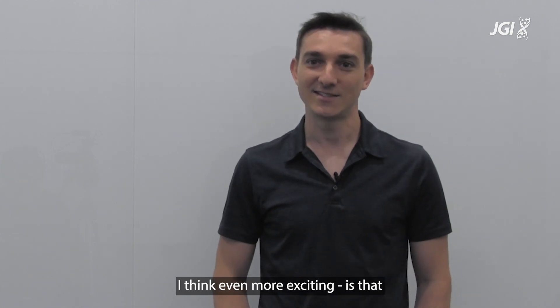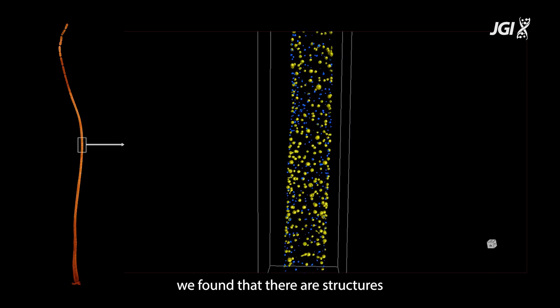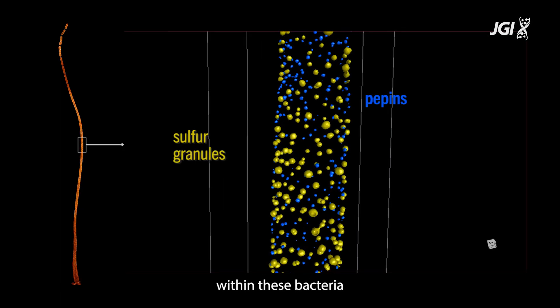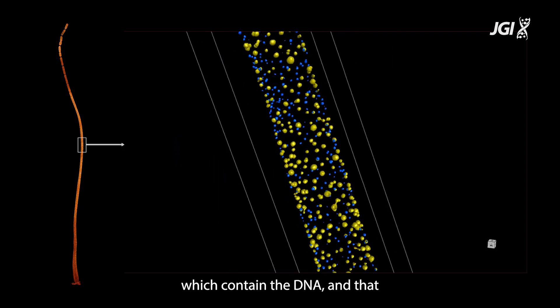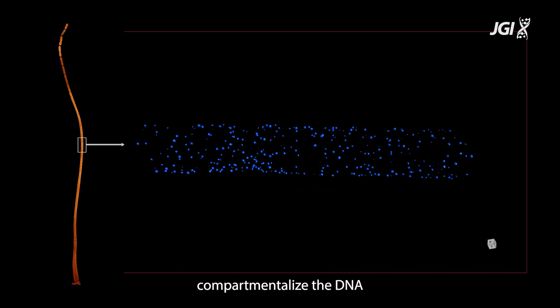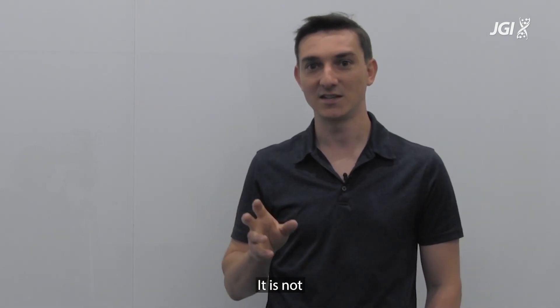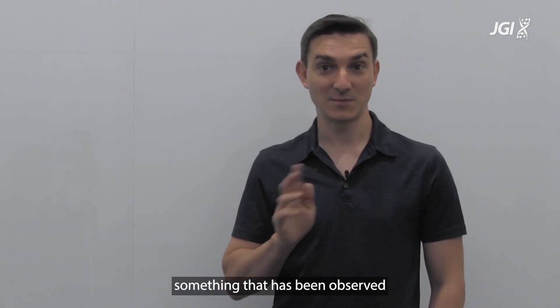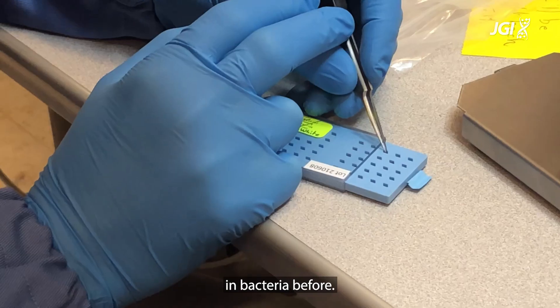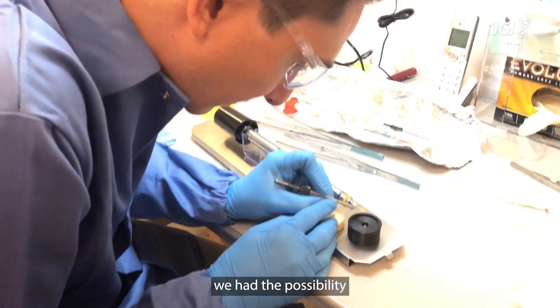The second message, which I think is even more exciting, is that we found structures within these bacteria which contain the DNA, and those structures compartmentalize the DNA from the rest of the cytoplasm. That is very unique — it is not something that has been observed in bacteria before.